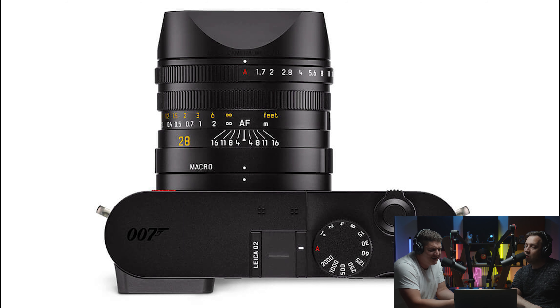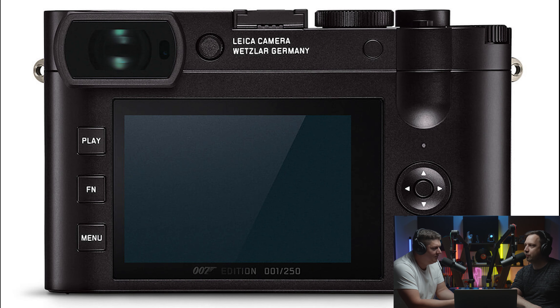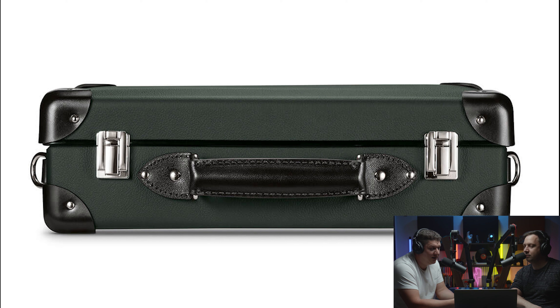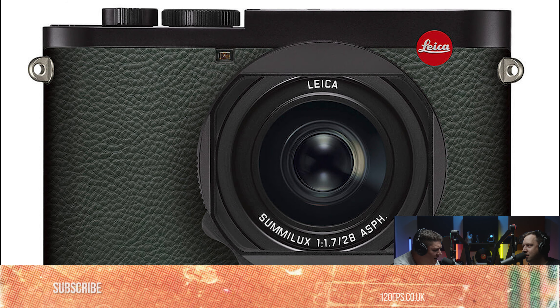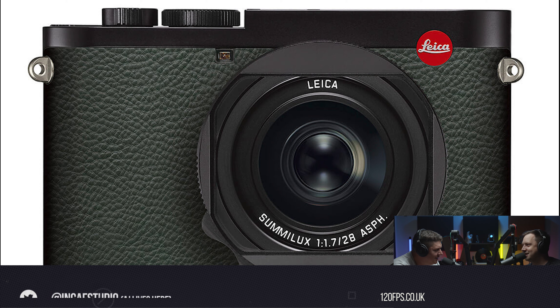Would you spend twice the money on a limited edition James Bond camera? No — this is for people with way too much money. It's a little bit worrying when a grown man says not only did I get a Leica for work, I got a James Bond Leica. You know who they are straight away. Can you imagine them at a wildlife shoot early in the morning — 'isn't that the James Bond edition?'